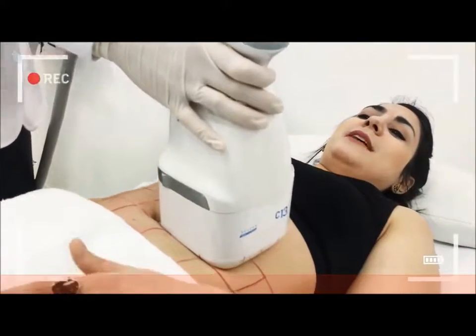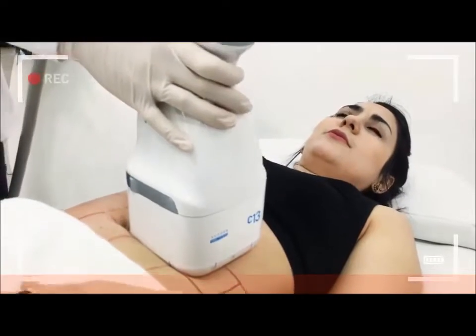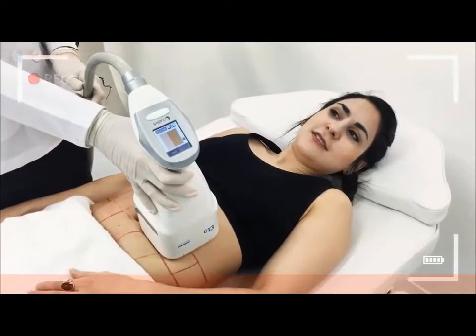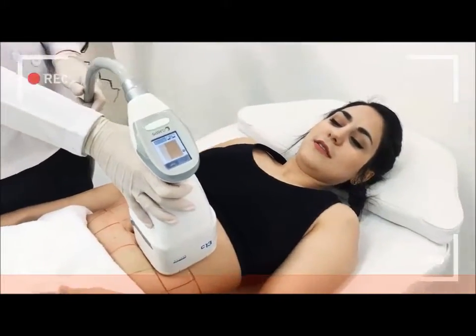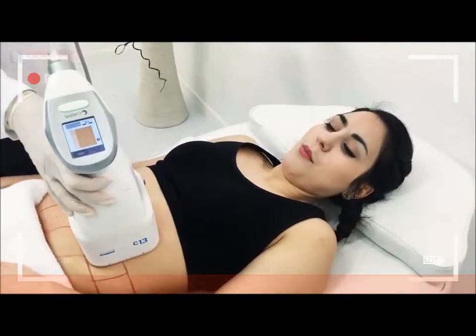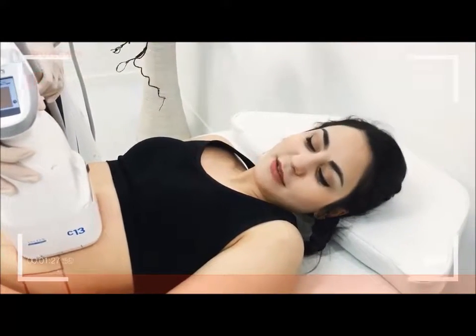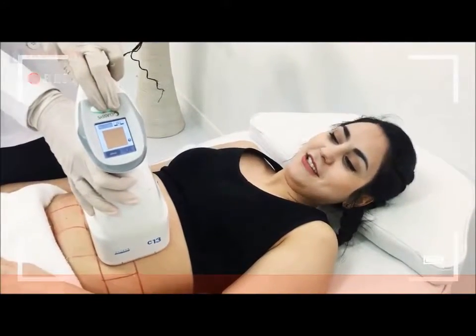I don't feel anything yet, but I know that's soon going to change. Maybe I shouldn't have said that — I think she just turned up the voltage. Here it comes. That's definitely centralized in there. There's some stuff it's working on. It's amazing what technology can do.